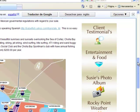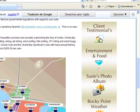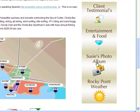Moving on down the page, we have client testimonials which will share with you our buyers and sellers' opinions of the service they receive from myself and RE-MAX. We have entertainment and food that will share delicious recipes. I have my photo album and there again Rocky Point weather.